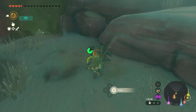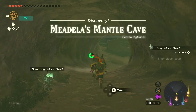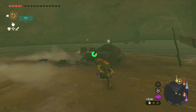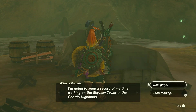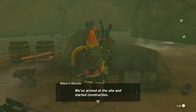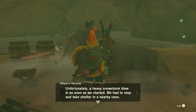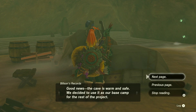Let's hope this is the right cave, although I don't understand how we're gonna make it inside. Trying to keep a record of my time working on the Sky View Tower in the Gerudo Highlands. Day one: we arrived at the site and started construction. Unfortunately a heavy snowstorm blew in as soon as we started and we had to stop and take shelter in a nearby cave. Good news — the cave is warm and safe, and we decided to use it as our base.